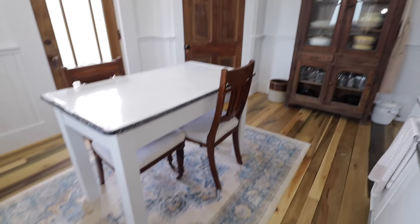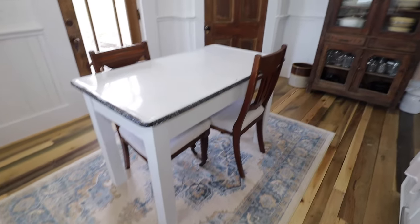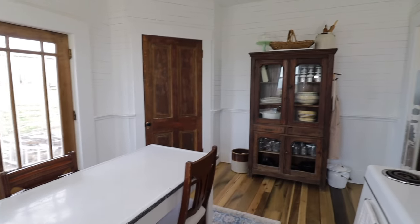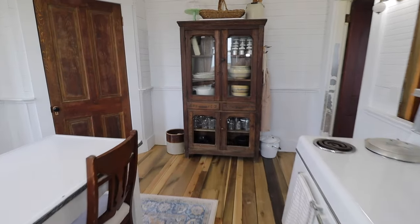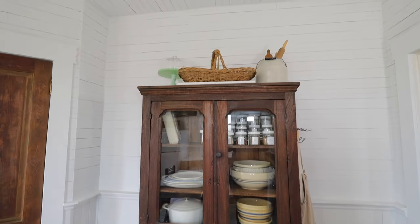This kitchen island we picked up from an antique store and I love it so much. I love the enamel top — I'm a really big fan of enamel, it is so durable. The chairs probably won't be there forever, just until we get our dining room finished so that we have somewhere to eat for now.